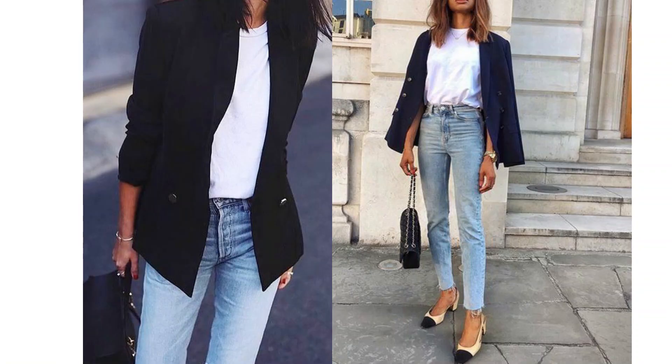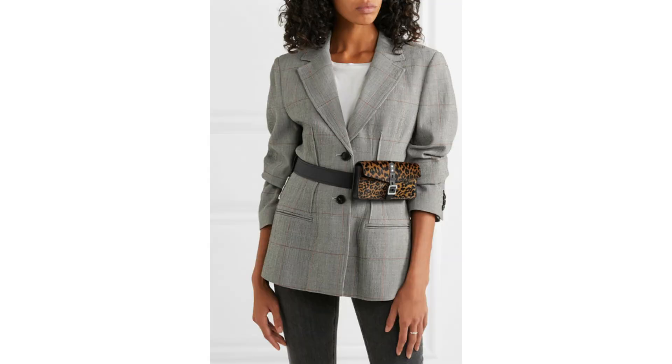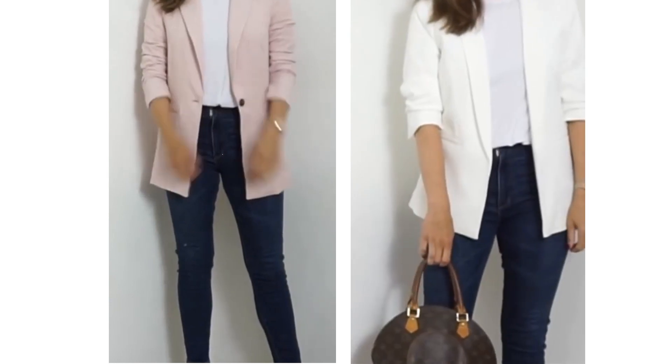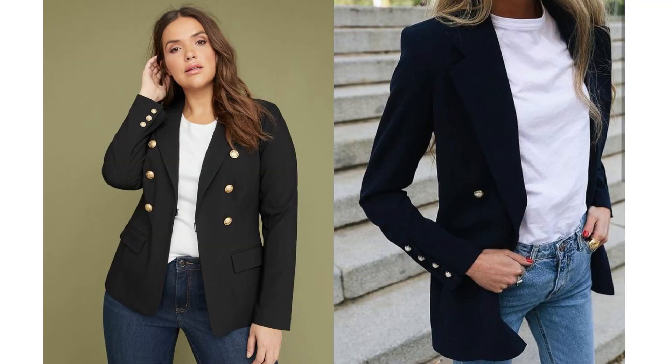If you watch my videos regularly you'll know I absolutely love blazers. Just by adding a blazer to a simple outfit of jeans and t-shirt, it instantly smartens up an otherwise basic look. Blue jeans and a white t-shirt look lovely with any coloured blazer over the top. Worn simply with jewellery or none at all, it's a great look for any age, shape, or size. For a really on-trend look, try it with a belt over the top, and wear the t-shirt tucked in or hanging loose.